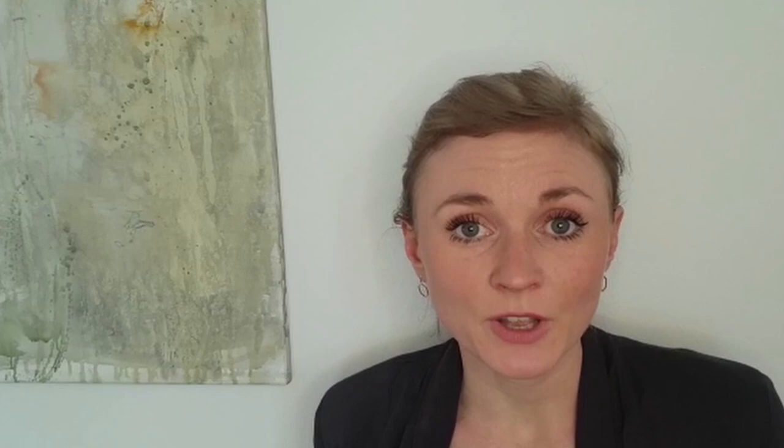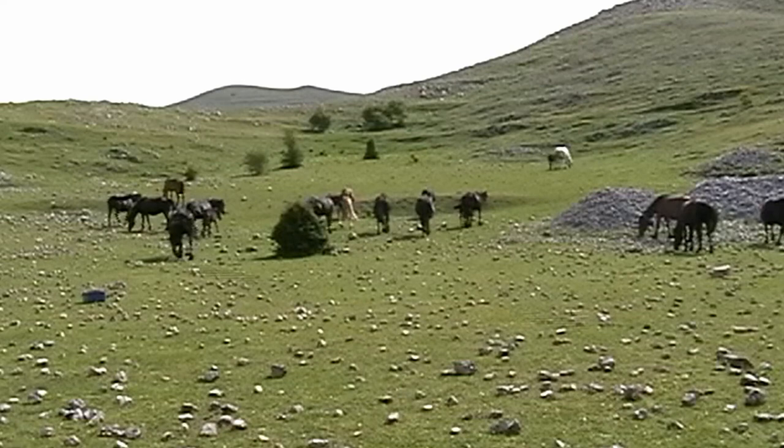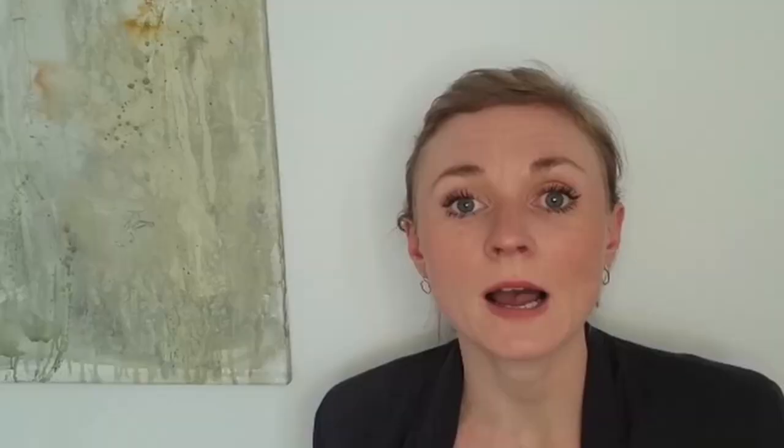Next is free movement. In nature, horses are on the move for around 16 hours a day. This is mostly in walk, and there'll be frequent pauses to eat. So in order to meet this need in domestic horses, we need to make sure there's sufficient space for them to move around freely. Riding, lunging, groundwork and all these types of exercise are no replacement for free movement.